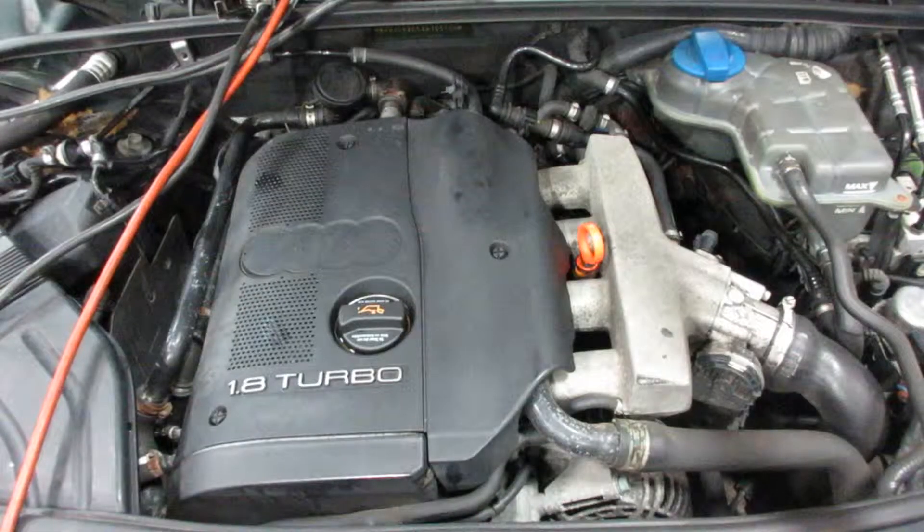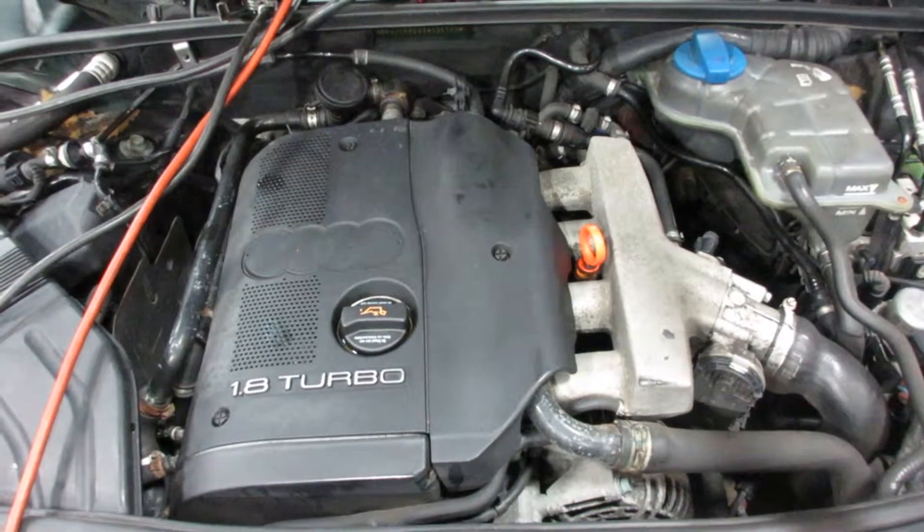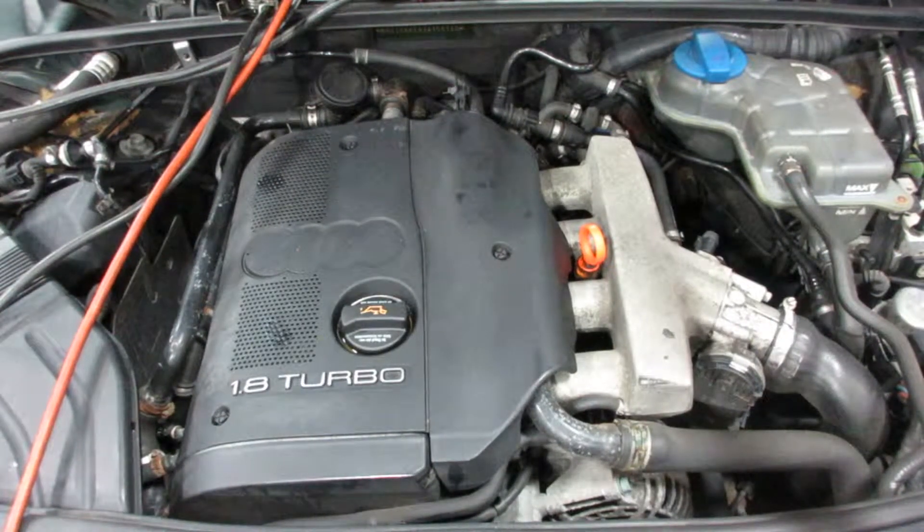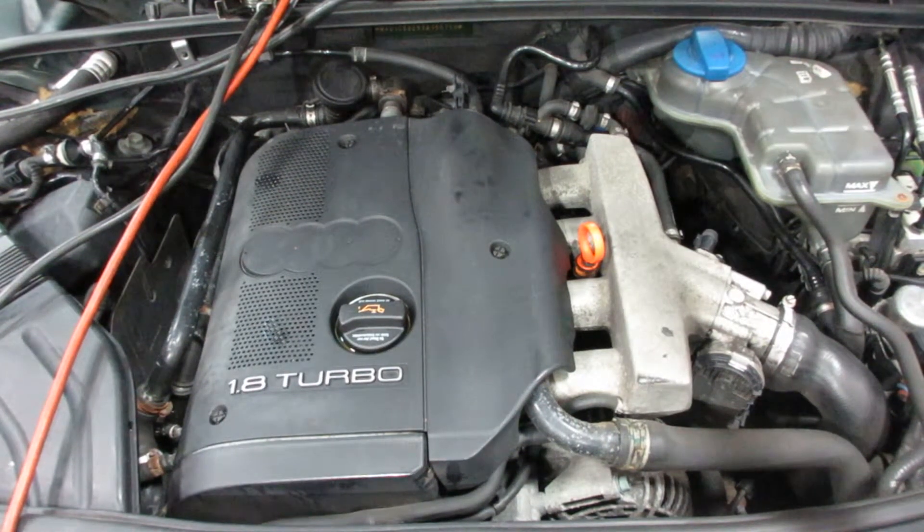Now starting stock number 190019. As you can see, this motor starts and runs well.